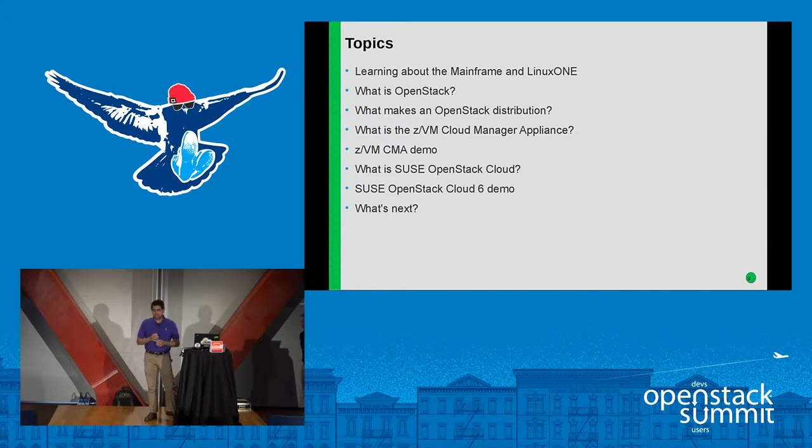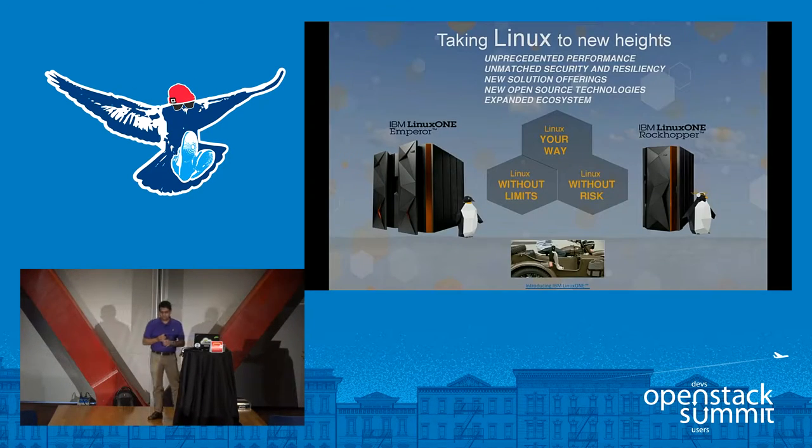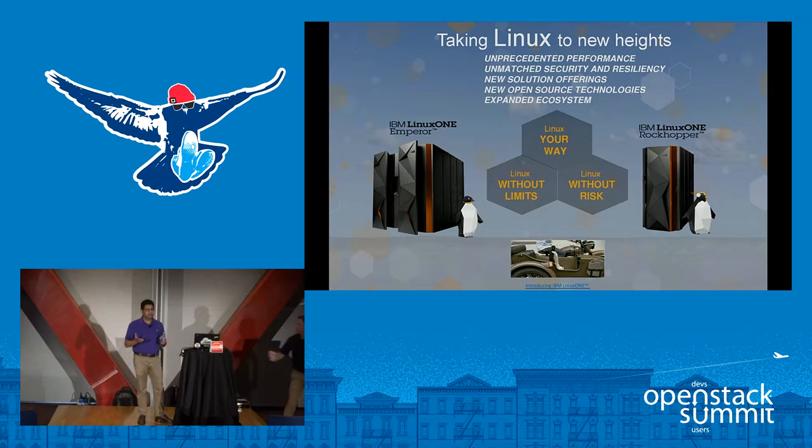I first wanted to start by talking about our mainframe environment and our latest deliverables. The mainframe has been around for well over 50 years and we've been evolving for the last 50 years. You wouldn't expect a technology in this day and age to have survived that long. The only reason we've been able to survive that long is we have continued to improve and evolve, making use of new technology including OpenStack.